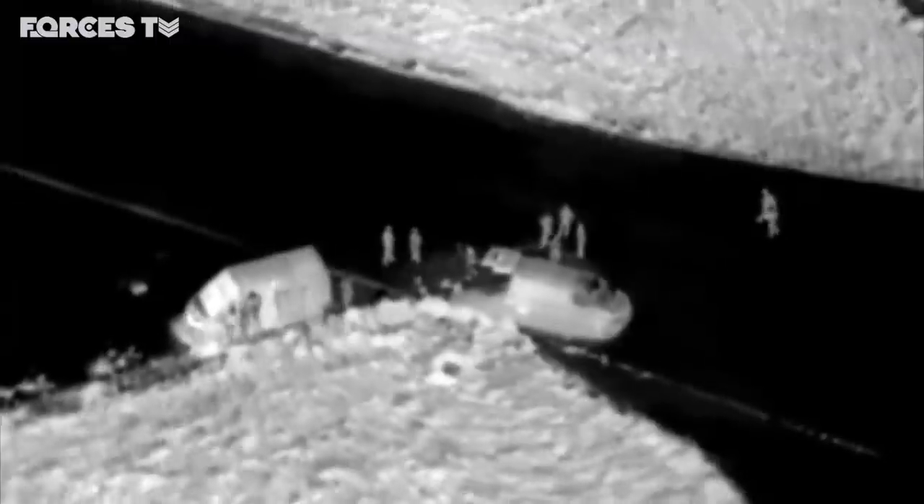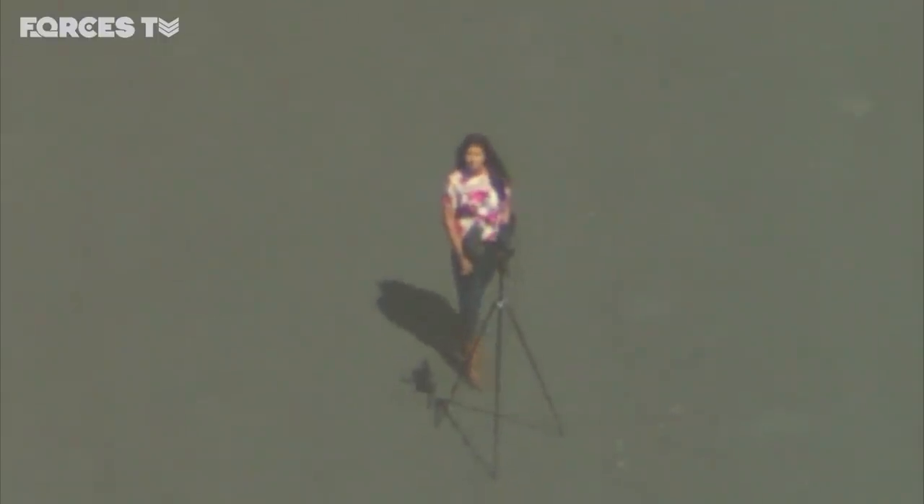They've already been tested in more extreme environments, but the basic training at Predannack is where it all starts. This is an old WWII airfield. They train here because it's near Cold Rose, it's next to the sea, and there's protected airspace.